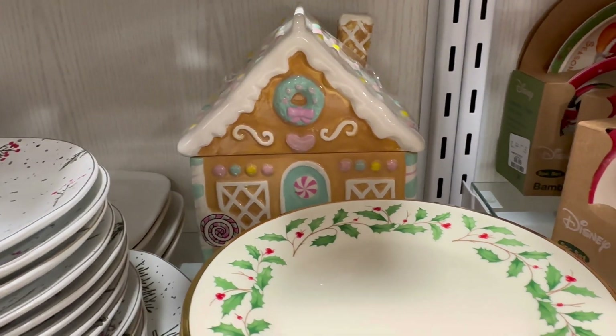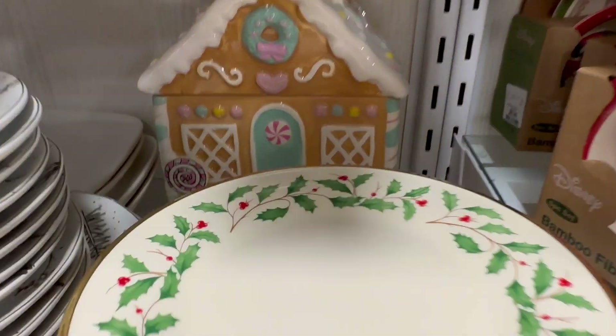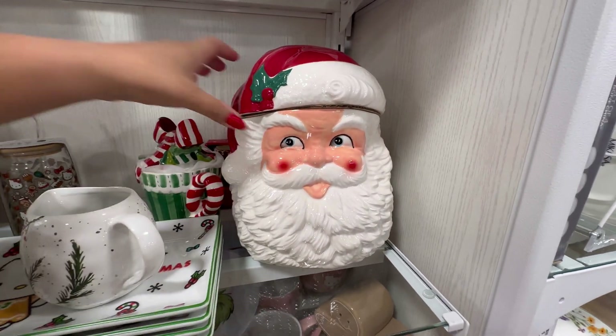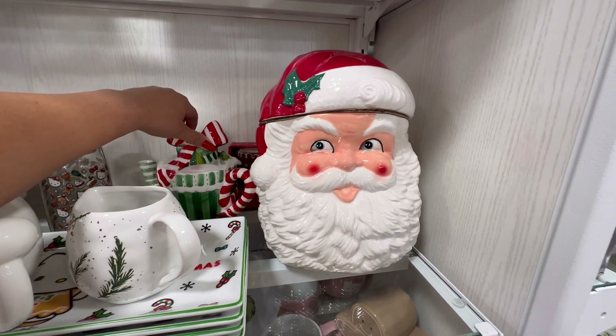Oh wow, it's so nice. I can't really look at it with all of these dishes right here. Maybe $20. Look at this Santa Claus. He's $25. He's by Transpac.